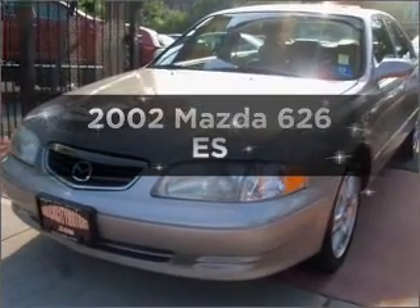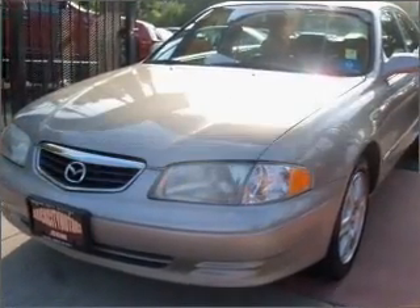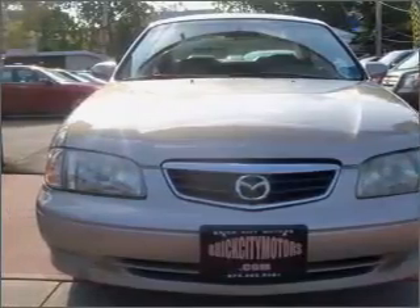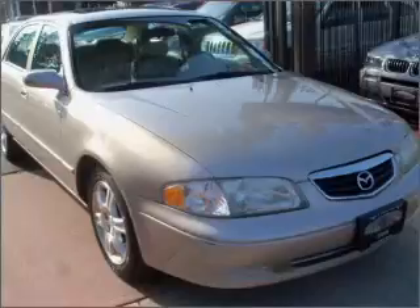Introducing the 2002 Mazda 626. This is the set of wheels you've been looking for, with a reliable six-cylinder engine connected to a smooth-shifting six-speed automatic transmission.